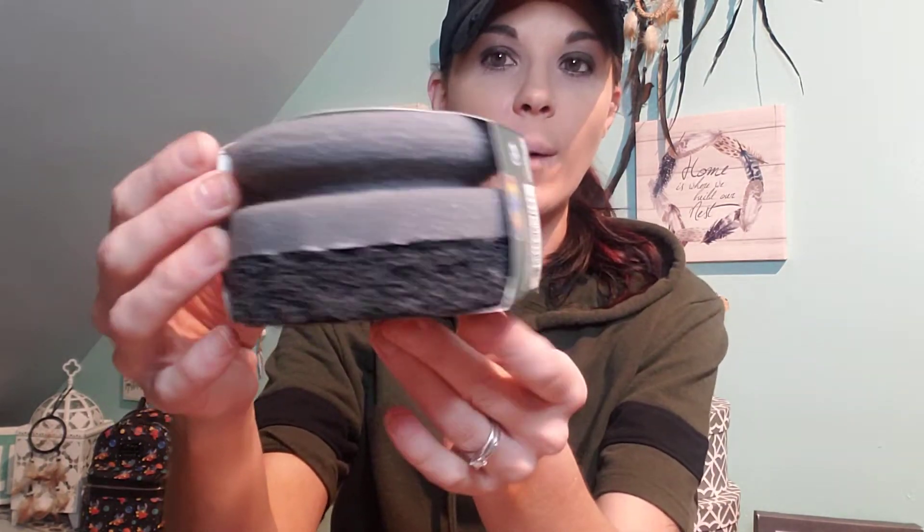And then I grabbed the grill scrubber, which is actually pretty new to Dollar Tree — I've never seen this before. It's just one big scrubber, really rough. It says heavy duty, deep cleaning, that type of thing. Totally recommend that.